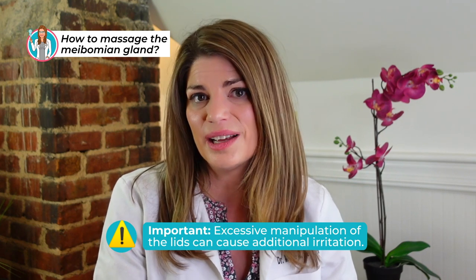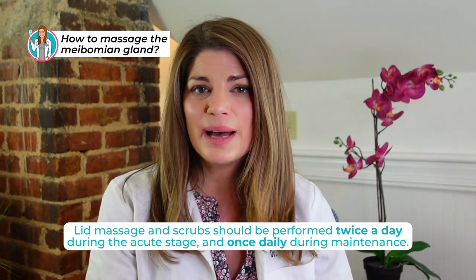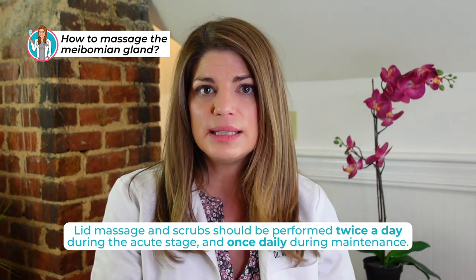Don't excessively manipulate your eyelids as you can additionally irritate them. Do it twice a day at most during the acute period, and after that no more than once daily is needed. You definitely want to follow up with your doctor so that if in-office expression is needed, or in-office lid hygiene like a ZEST procedure, micro-bleph, or BlephEx exfoliation is needed, they can do that for you, and then you can maintain those results at home.